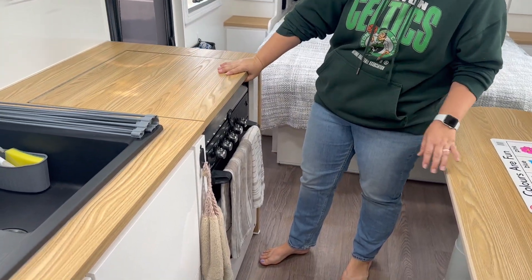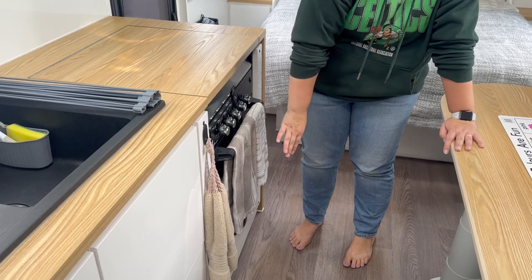The Ziggy does the job. We opted to take out the oven underneath.